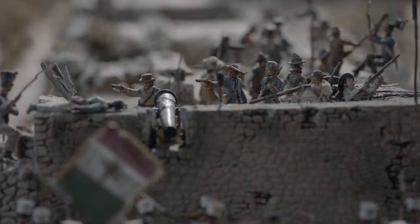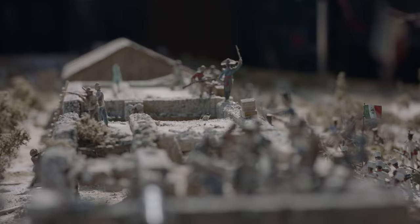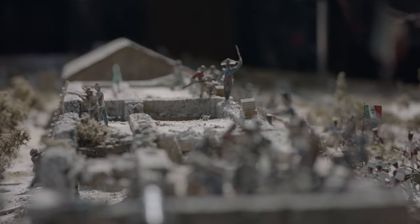We thought wouldn't it be great if we could have the Alamo diorama here in the South Texas Room. This is the largest diorama of the Battle of the Alamo ever made. There was 20 years of labor and love to get this built. This diorama is a moment in time — it's about 6 a.m. and the Mexican troops are about to come in. It's really a snapshot.